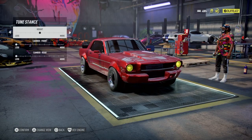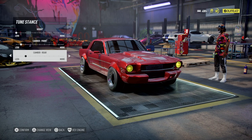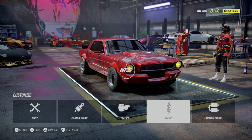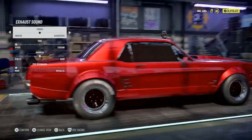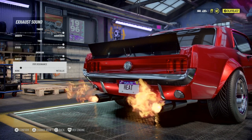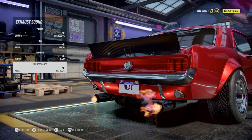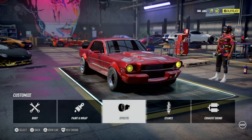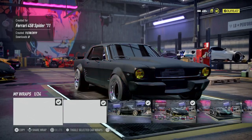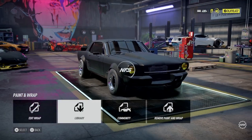Let's see if we can get the stance — drop her down, a little bit of camber right there. Not too much camber on an old school. I think that'll be good right there. Let's check the exhaust — I want it as raspy and metallic and loud as possible. Paint — we'll go to my library. We're gonna continue the series of doing them that color. Body's done, horsepower's done.